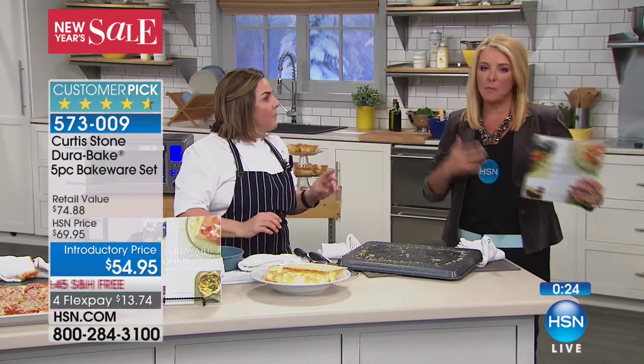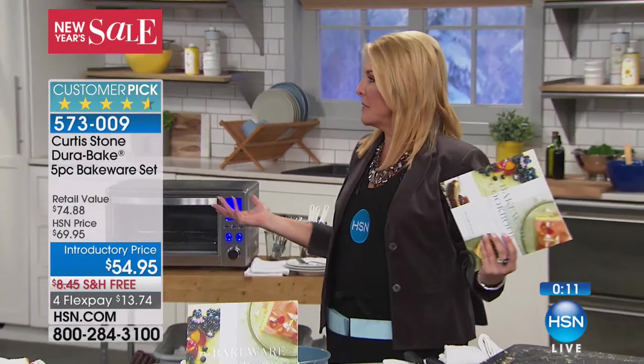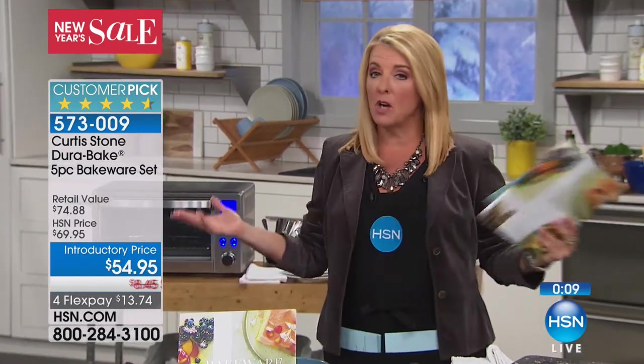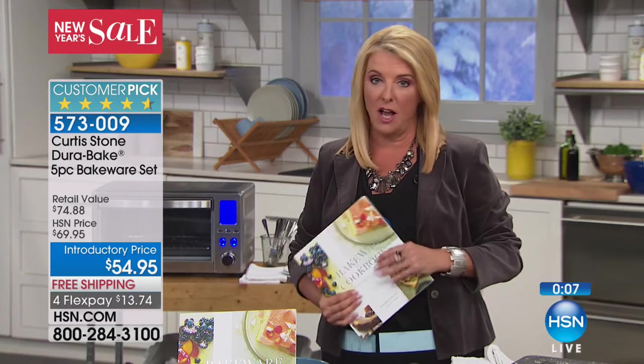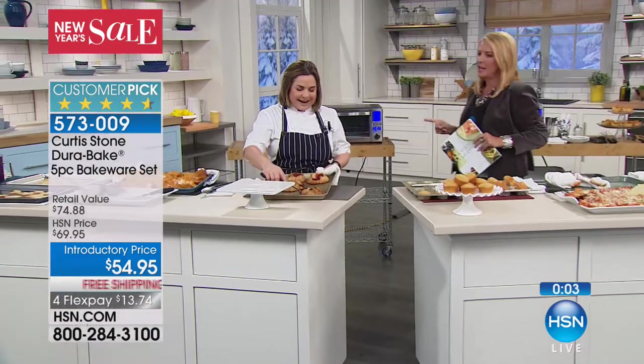It's a five-pan set and it's on sale tonight. Here's how popular this has been — since we launched it in September, we have sold 45,000 sets. What we have now is what's left from the season. This is it — and we're not expected to bring it back for quite a long time. So if you don't have good bakeware, and remember it really is cookware — please don't call it just bakeware.